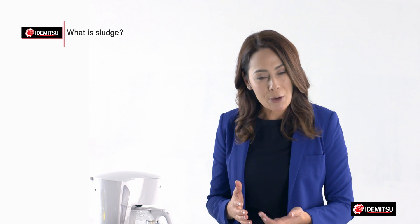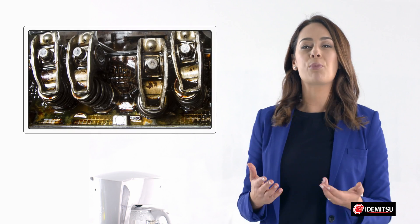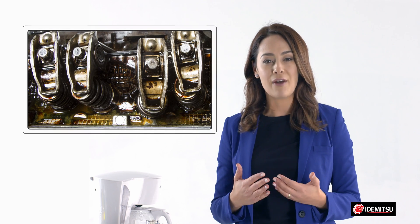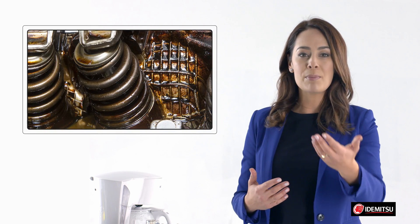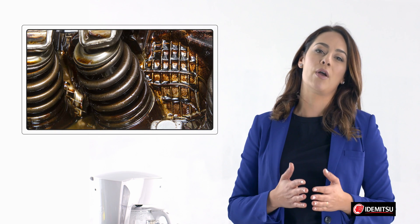Why is it important? Starting at the microscopic level, compounds and particles grow, coating engine parts causing premature wear of bearings and valve train. Worse, sludge can block the flow of oil, starving critical areas or plugging up the oil filter.